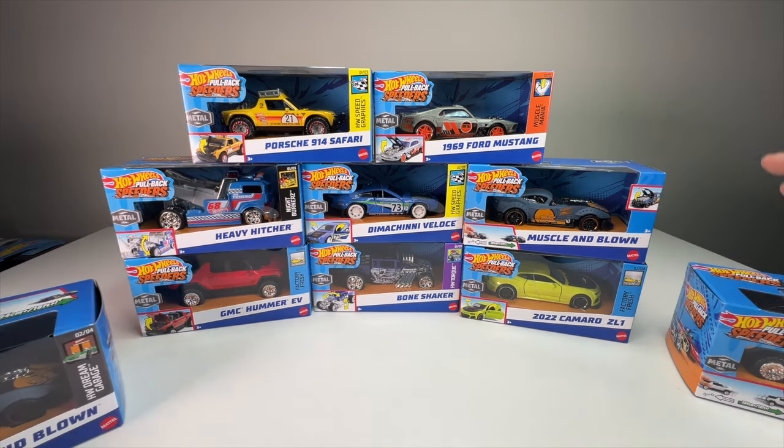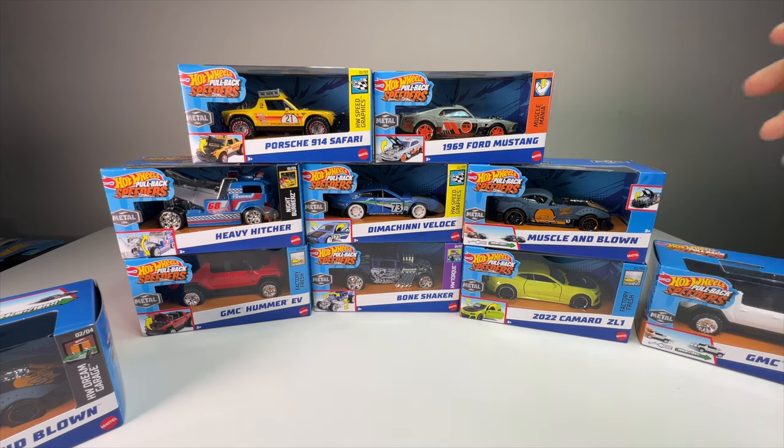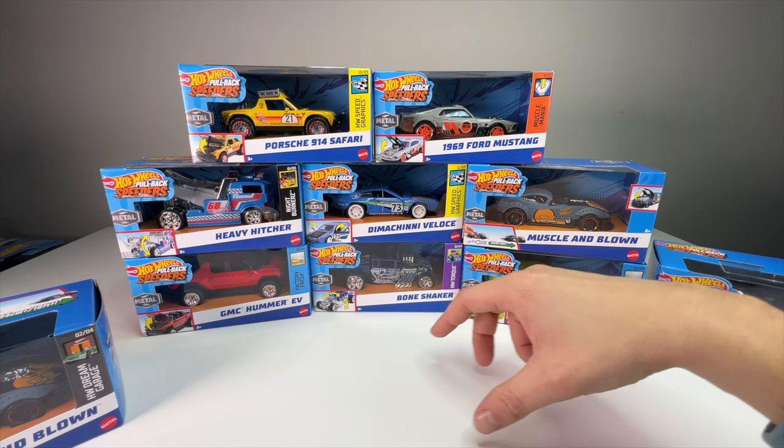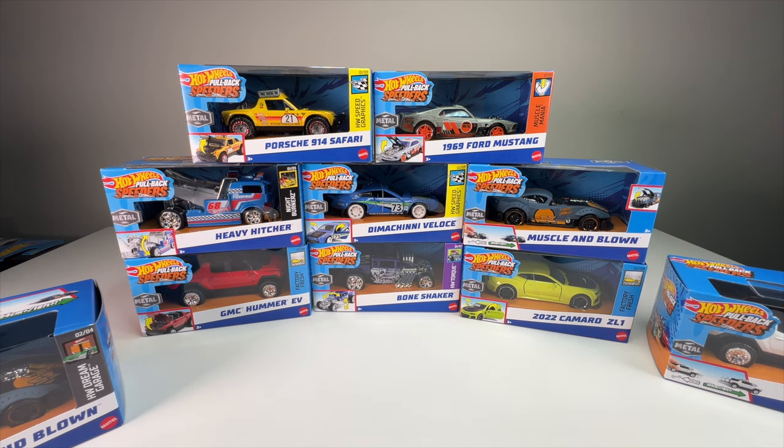They're $8.99 a piece and contain one nicely detailed pullback car. If you're not familiar with pullback cars — I'm sure everyone into diecast has had or seen one — these are the cars you roll backwards, wind up the mechanism, it clicks, you let it go, and it drives off. Hot Wheels has had these types of cars before, but it's been a very long time since they've put the work into a line like this.